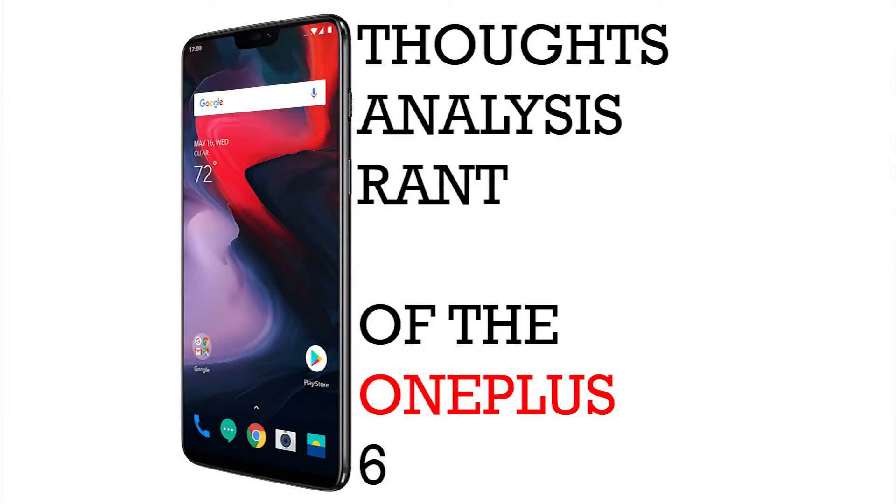Hello everyone, this is Mr. Informal bringing you my thoughts, analysis, and rant. I just did that on the LG G7 ThinQ, so check that out. Let's talk about the most recent announcement from OnePlus.